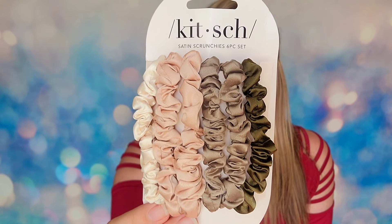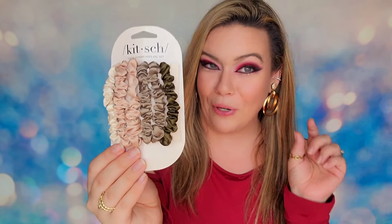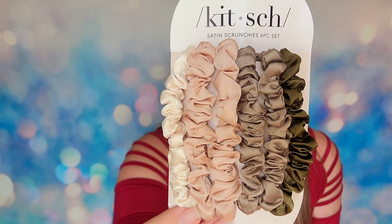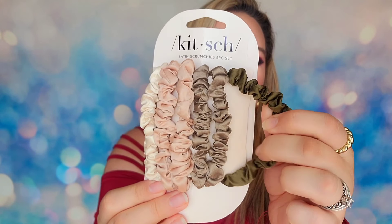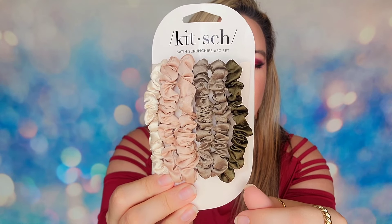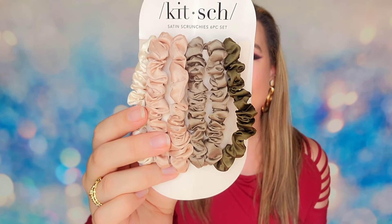In day three, we have some scrunchies. It's not my favorite item to receive in this calendar, but I don't think it's terrible. This is from Kitsch — a set of six satin scrunchies in the set called Eucalyptus. They are made with satin, designed to cut down on frizz and reduce breakage. I've used this brand — they're really good, strong, and long-lasting. They don't break easily when pulling my hair up.